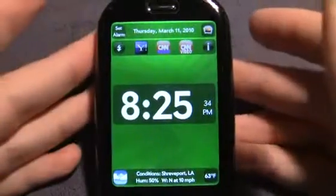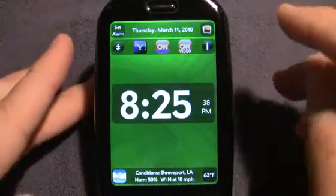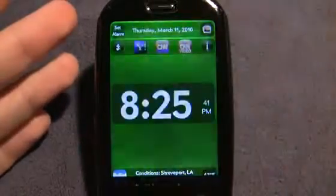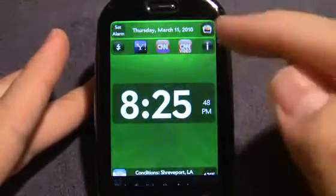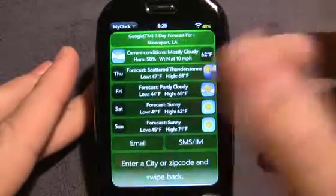I have the screen brightness pretty bright so you can see it easier, but it definitely does make a difference at night. And also when you wake up in the morning you can just tap this and you can read the Yahoo news feeds, which is really nice. You can tap here and you suddenly have a four day weather forecast.